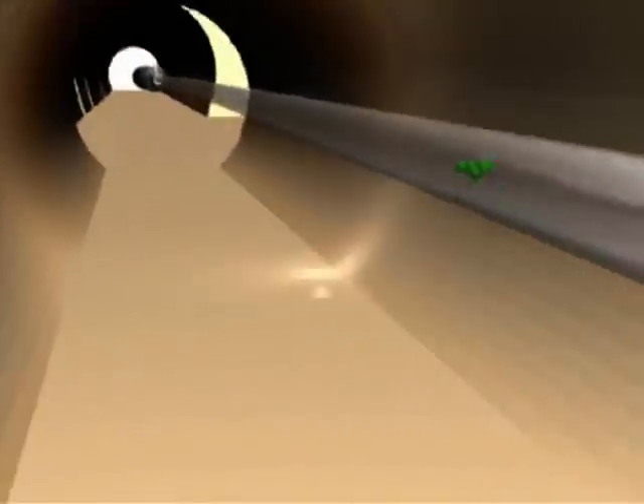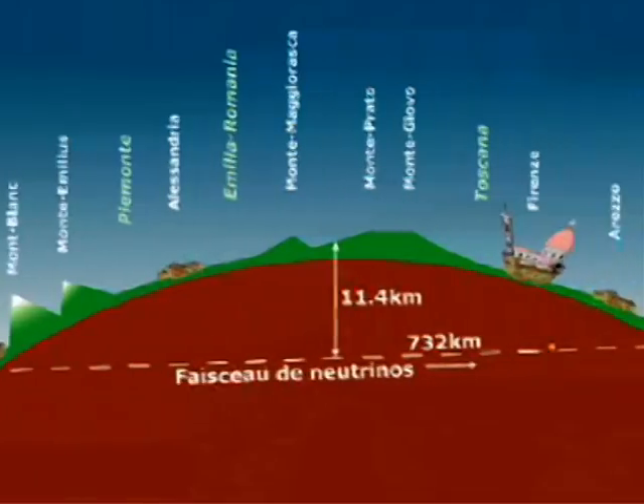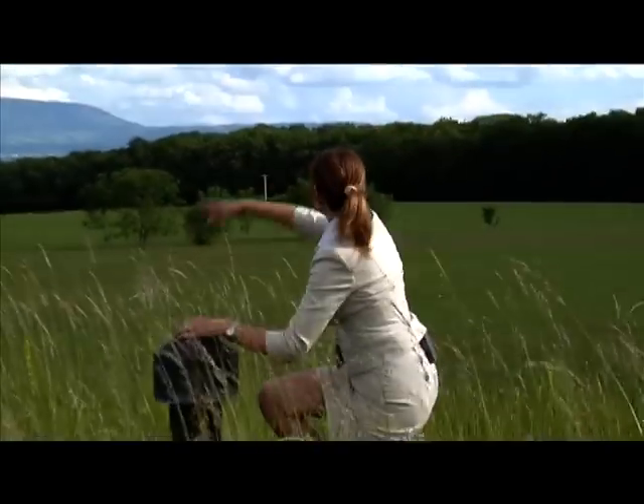In less than three milliseconds, the neutrino beam produced by the SPS reaches its target, the OPERA detector, that is located quite far from here — 732 kilometers in that direction.